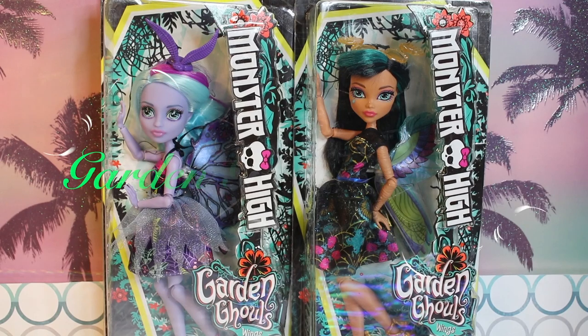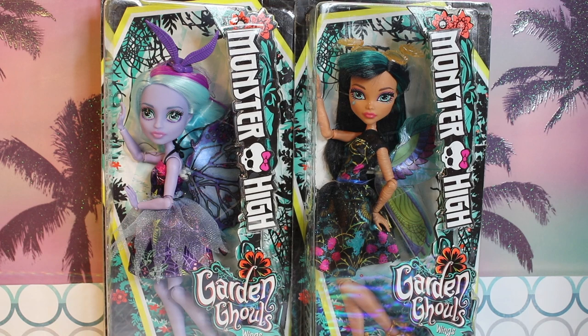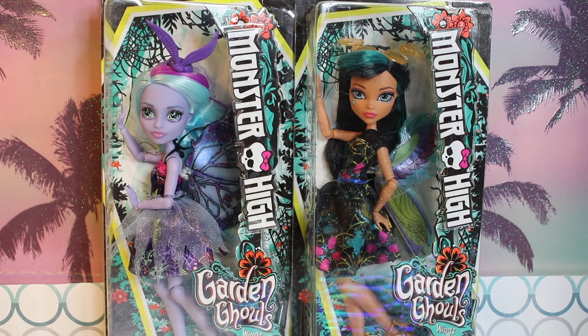Hey guys, welcome to Toy Chat. This is Max, and today we are reviewing two dolls from the latest line from Monster High called Garden Ghouls. This line includes Twyla and Cleo Denial, the two that we have with us today.